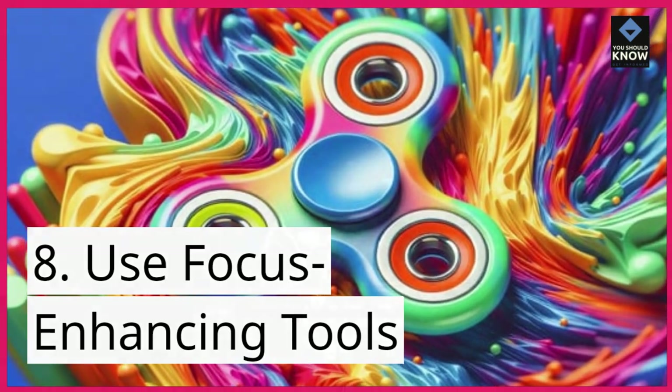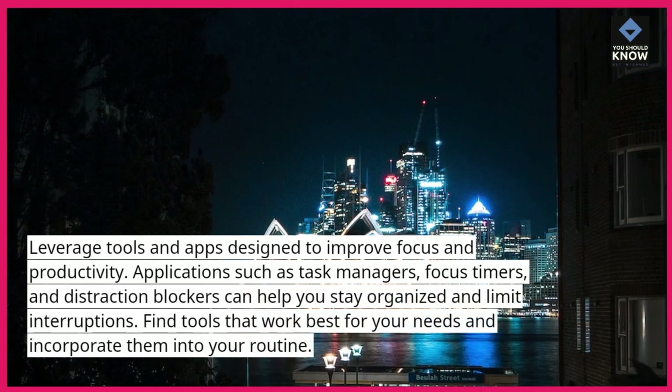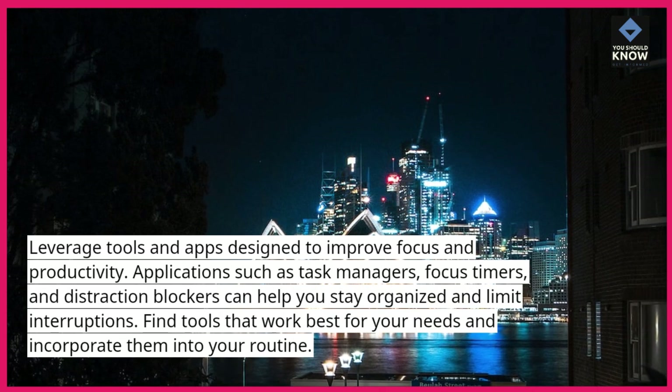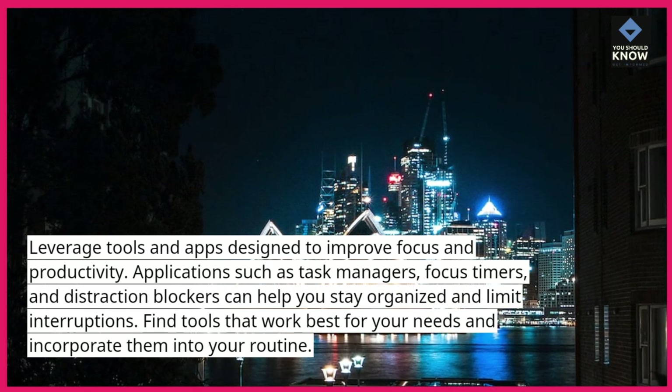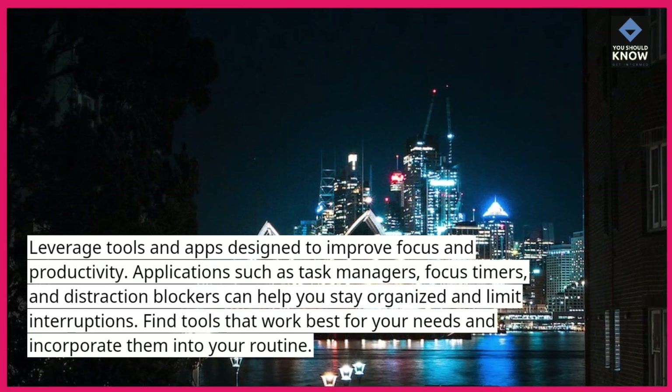Use focus-enhancing tools. Leverage tools and apps designed to improve focus and productivity. Applications such as task managers, focus timers, and distraction blockers can help you stay organized and limit interruptions. Find tools that work best for your needs and incorporate them into your routine.